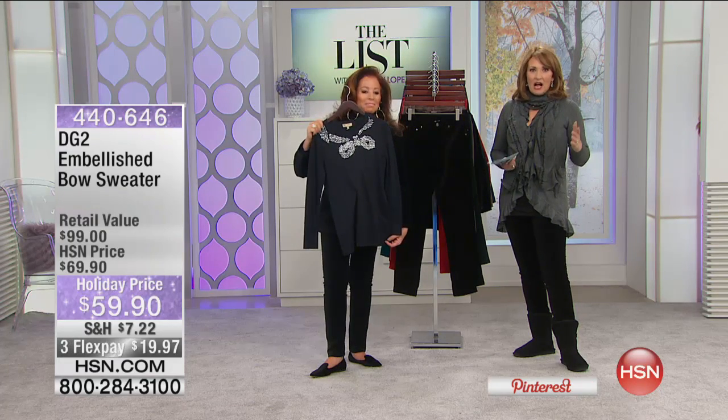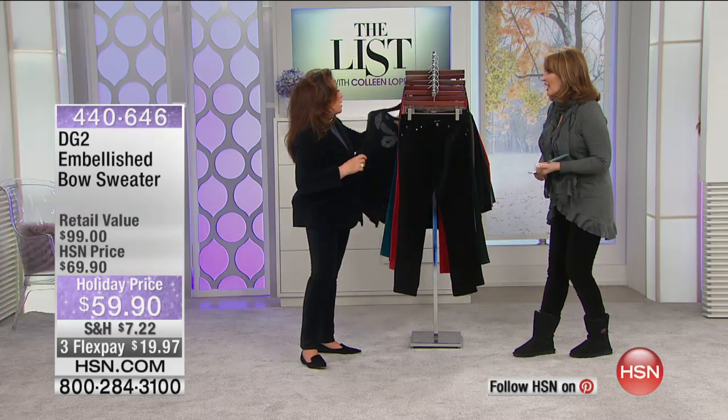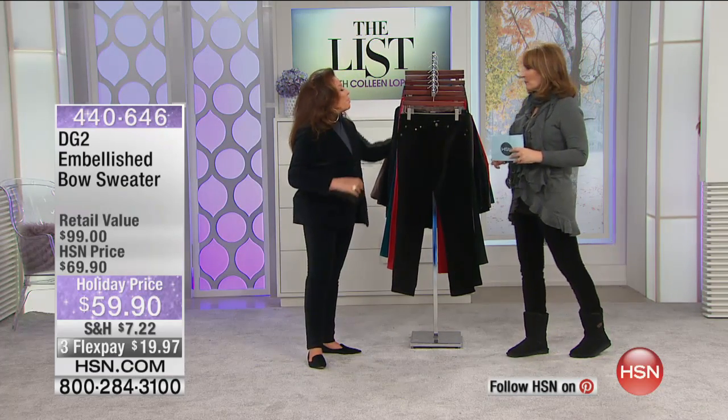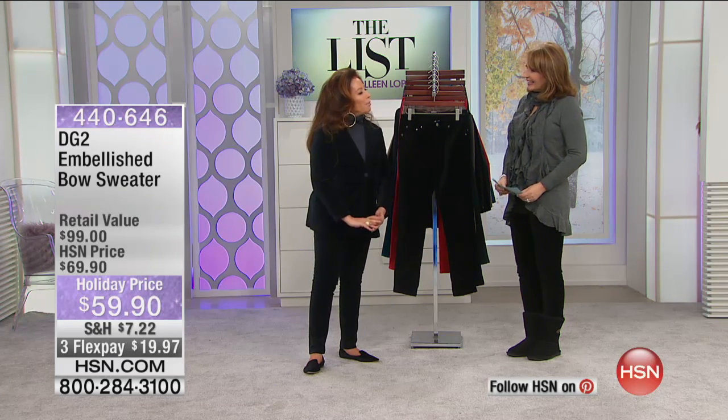That's $59.90 holiday priced and also on Flex Pay — item 440646 if you'd like to pick that up. Fantastic and beautiful. Thank you for being on the list. You're going to see Diane again Saturday morning at 10 a.m. She's working on Halloween.